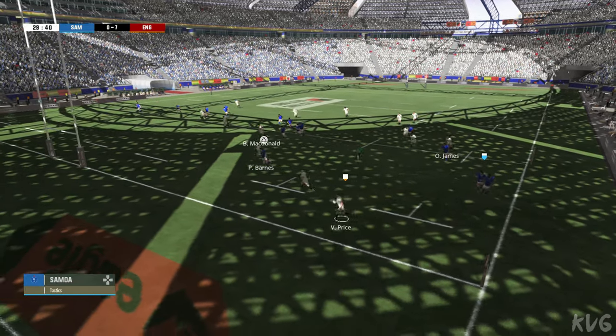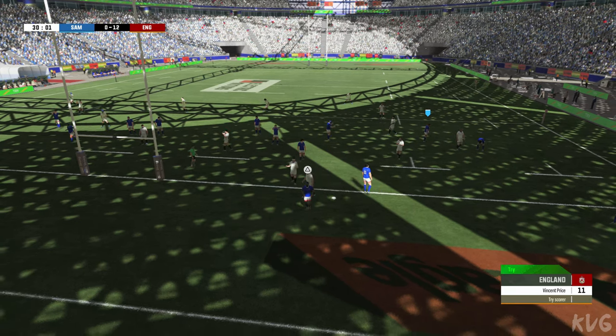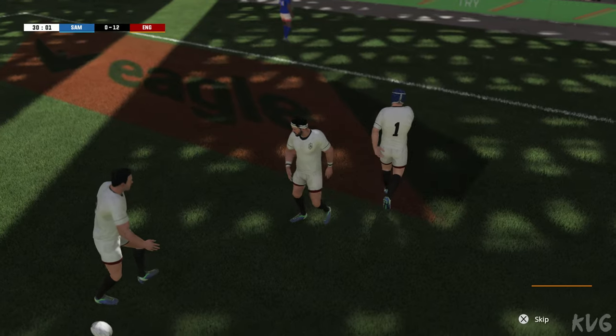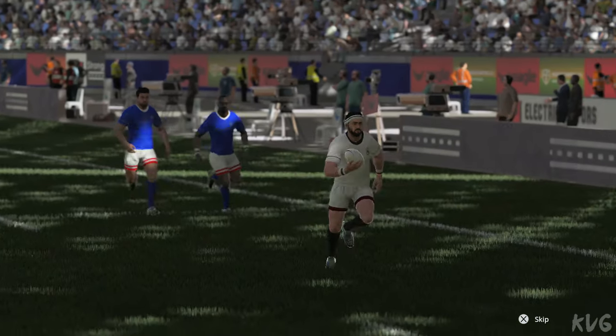He's going to score. The ball's being grounded — and it's a try! What a move, what a try. Just brilliant. They've been playing so well in the past few minutes and you just had the feeling they were going to score.